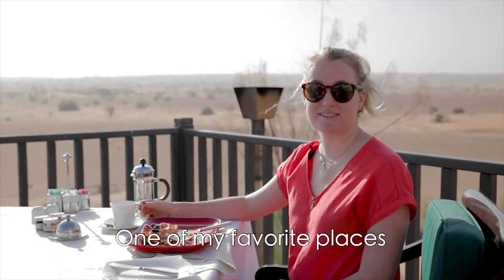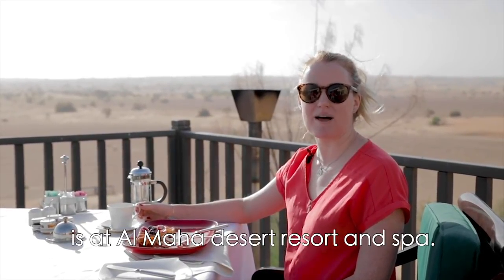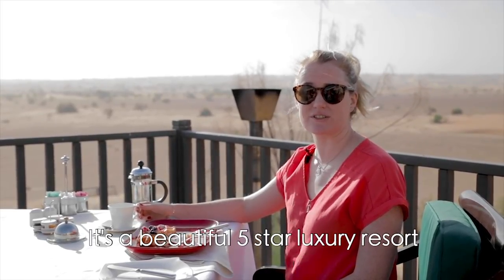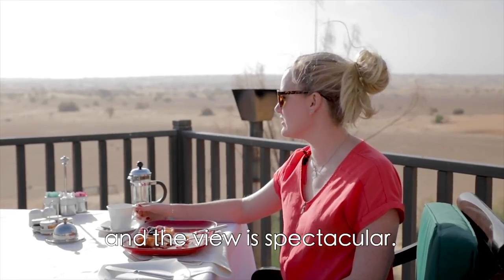One of my favorite places to eat breakfast outdoors is at Al Maha Desert Resort and Spa. It's a beautiful five-star luxury resort situated in the Dubai Desert Conservation Reserve and the view is spectacular.